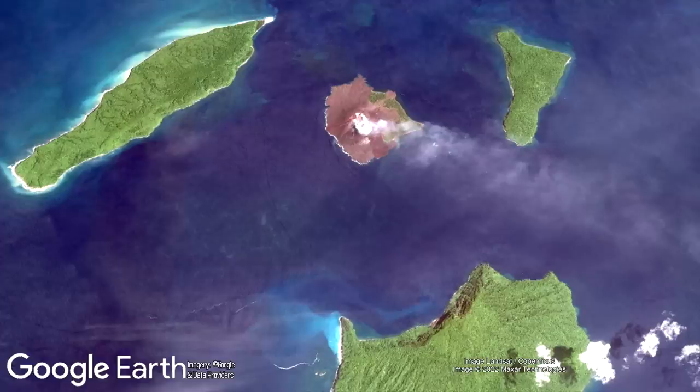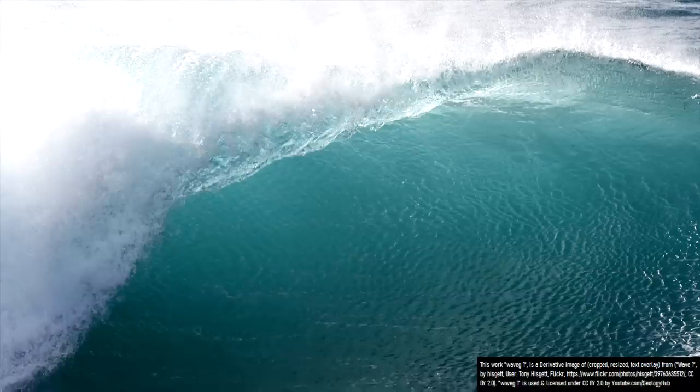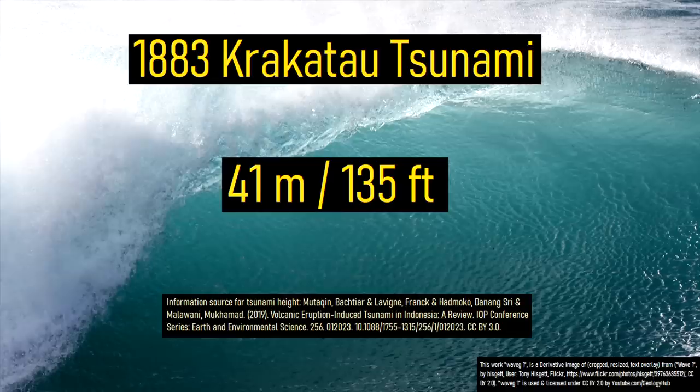Another example of a pyroclastic flow-generated tsunami occurred in 1883, when pyroclastic flows unleashed by the caldera-forming eruption of Krakatoa in Indonesia raced into the adjacent sea. This created a tsunami with a maximum run-up height of 41 meters or 135 feet, which would go on to cause the majority of that eruption's casualties.